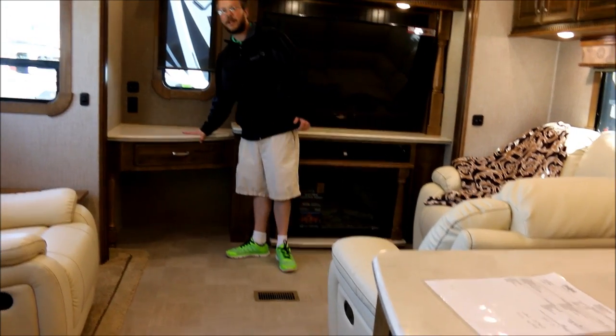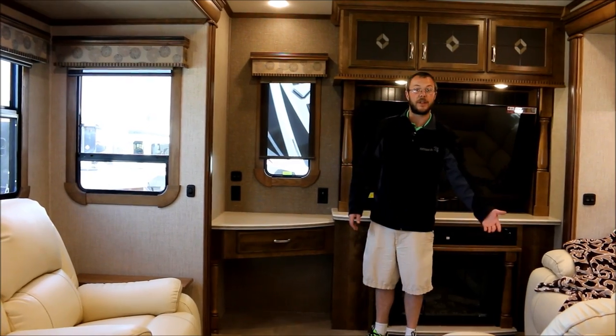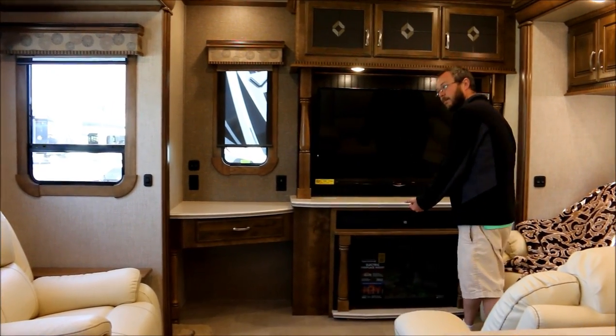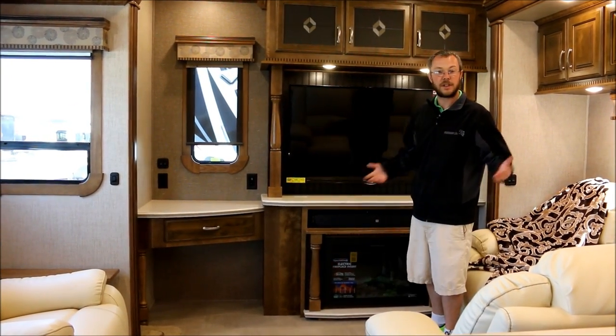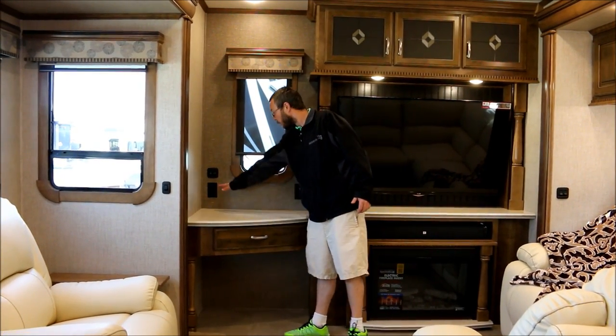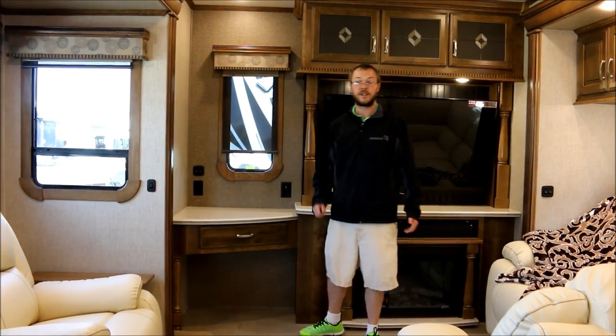Back here you also have a desk. Everybody has a computer — it's either going to be set up here or on the couch just kind of laying around. The pull-out desks that some people have don't work because they're in front of the TV and now you can't watch TV. This puts you over here to the side, with plug-ins and USB ports if you just have phone chargers.